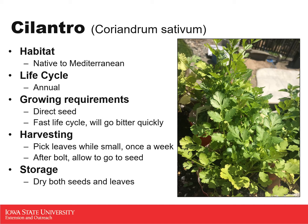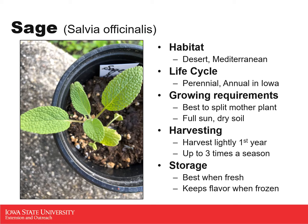Our next one is sage. This one is native to more of a desert-type environment, also around the Mediterranean area close to Europe and Africa. It is a perennial; however, it is not cold hardy, so for us here in Iowa we treat it as an annual and replant it every year. It is an excellent one to grow in a container — since it is a perennial, you just have to bring it inside every year. Starting from seeds is rather difficult; I planted about 15 seeds and only have one successful plant. It is best to transplant or split off a root mass from a mother plant.